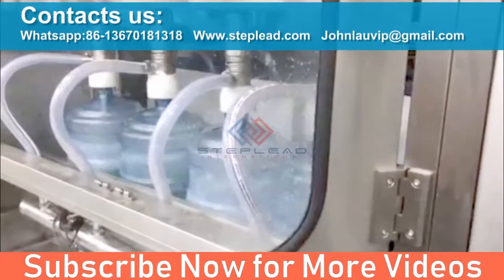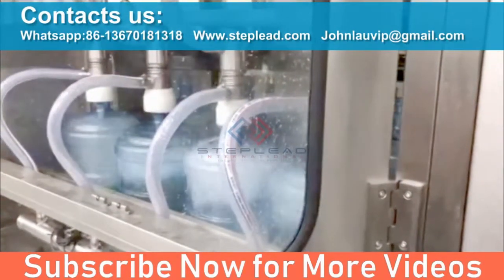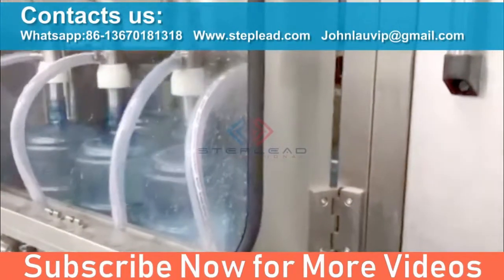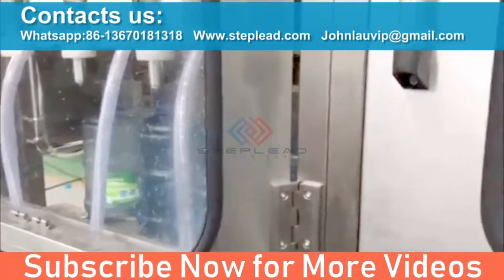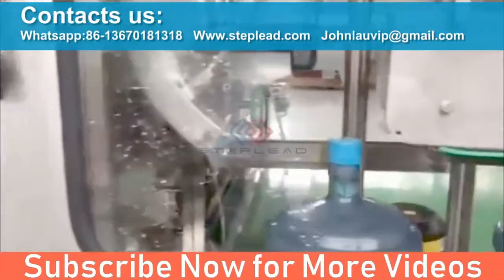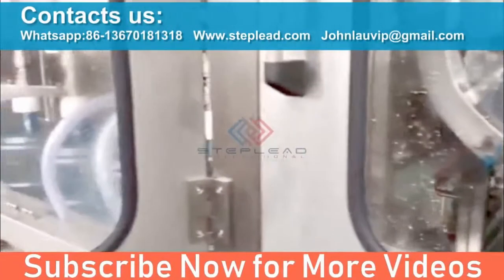With more than 500 systems operating around the world, the BG-5 Series boasts a compact and convenient design, making it one of the most popular and dependable bottling systems available. Equally important, the BG-5 Series includes as standard many features that are sold as options on competitive systems.